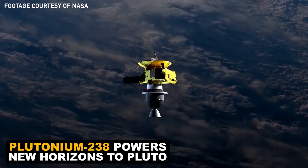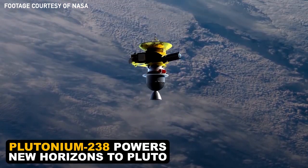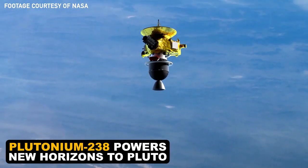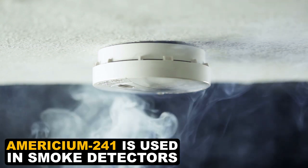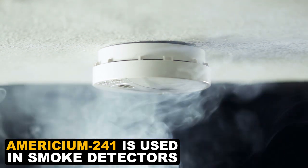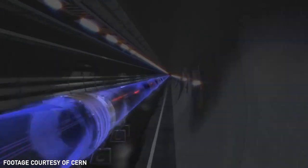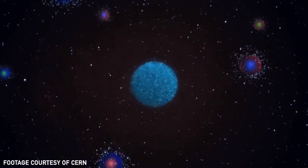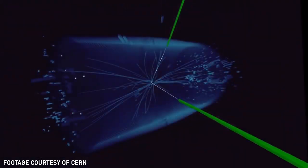But why go through all this trouble? Well, some of those earlier human-made elements found practical purposes. Like for example, plutonium powers space probes, or americium is used in smoke detectors. Scientists also want to find new elements so they can test theories about how atoms behave. Since atoms make up everything, it's important to confirm or challenge those ideas.